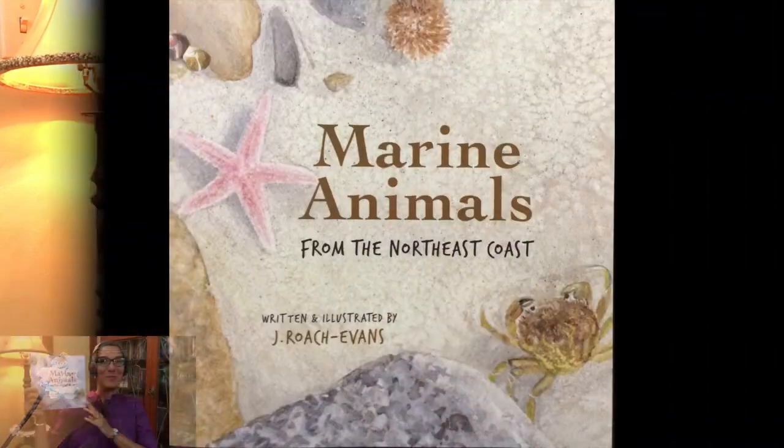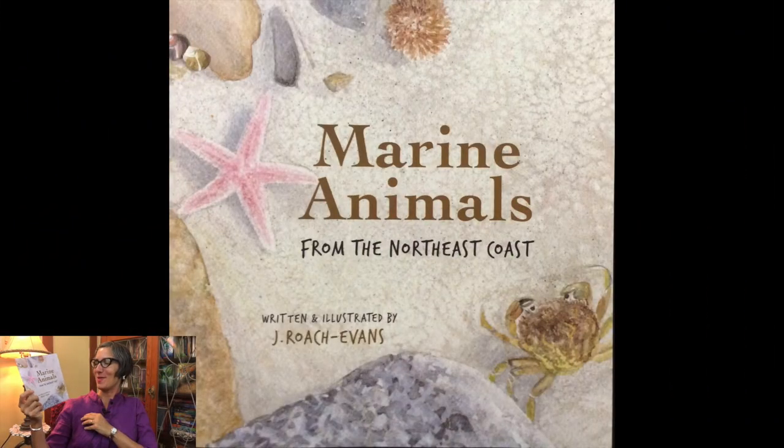Welcome friends, it's Ms. Jisa. Today we're going to take a trip to the seashore with author and illustrator Joanne Roach Evans and listen to her book called Marine Animals from the Northeast Coast.